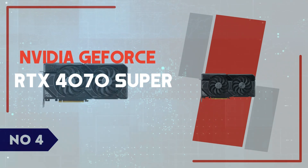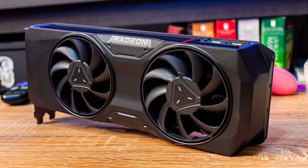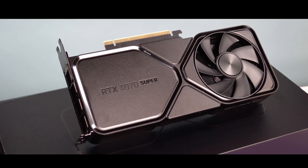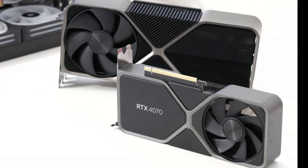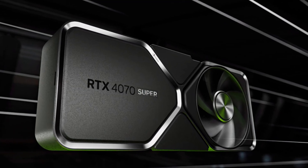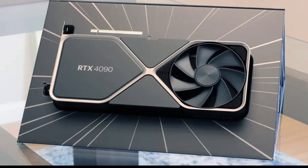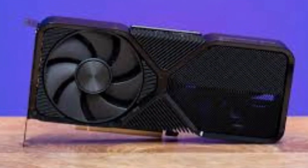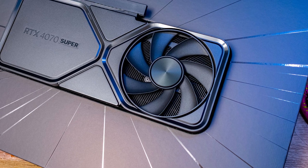Number 4: NVIDIA GeForce RTX 4070 Super. The NVIDIA GeForce RTX 4070 Super is a mid-range GPU that delivers an impressive leap in performance, offering significant improvements over the standard RTX 4070 while maintaining a competitive price point. Built on the Ada Lovelace architecture, this card features 7,168 CUDA cores, up from 5,888 on the RTX 4070, and 12GB of GDDR6X VRAM, ensuring smoother gameplay and better handling of high-resolution textures. With a boost clock of up to 2.5GHz, it offers enhanced frame rates in 1440p and even 4K gaming. Thanks to DLSS 3 and frame generation, gamers can expect a massive FPS boost in supported titles, making high refresh rate gaming more accessible.